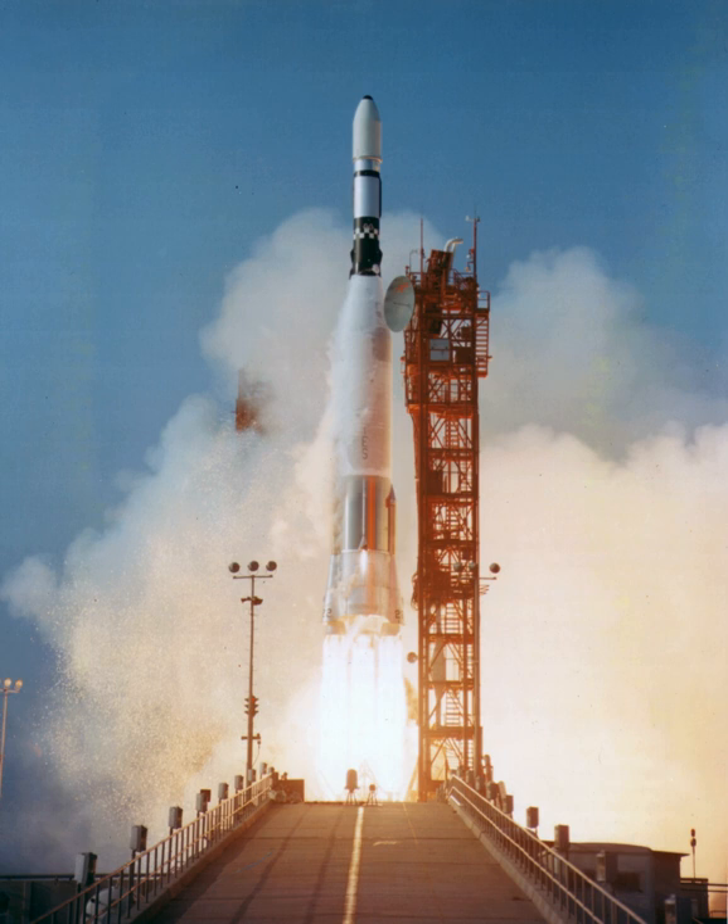The very first Atlas Agena flight, MIDAS-1 in February 1960, failed when the unproven ISDS system mistakenly activated at staging, rupturing the Atlas's LOX tank and causing the breakup of the Agena. The ISDS system was redesigned afterwards and this failure mode did not repeat itself.